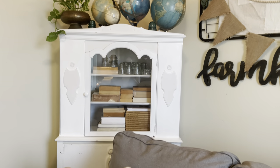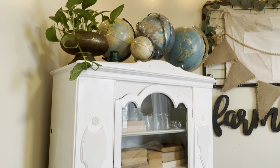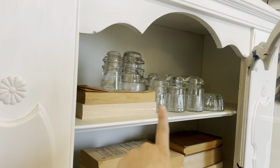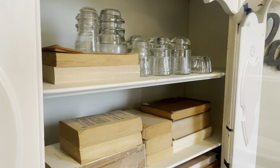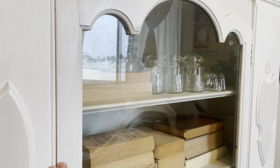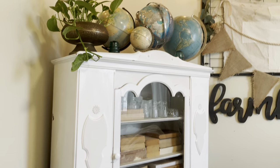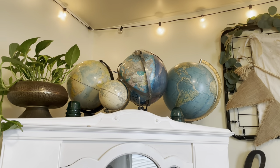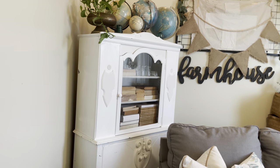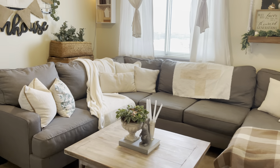Over here is my antique hutch — I love it so much. I got it as a trade for a bookshelf I used to own. Inside are my vintage glass insulators and a bunch of old books stacked on top of each other. I wanted to keep this space airy, simple, and cohesive so I opted for books. On top I have my collection of globes and a plant — those globes look so beautiful on top of that hutch.